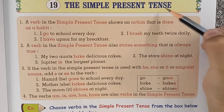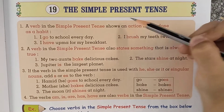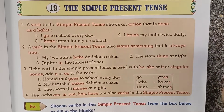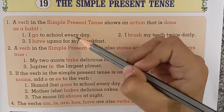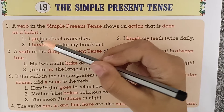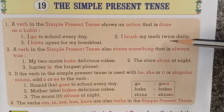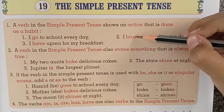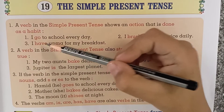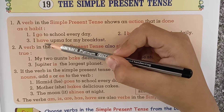The simple present tense. A verb in the simple present tense shows an action that is done as a habit. For example: 'I go to school every day' — go is an action word. 'I brush my teeth twice daily' — brush is an action word. 'I have upma for my breakfast' — have is an action word.